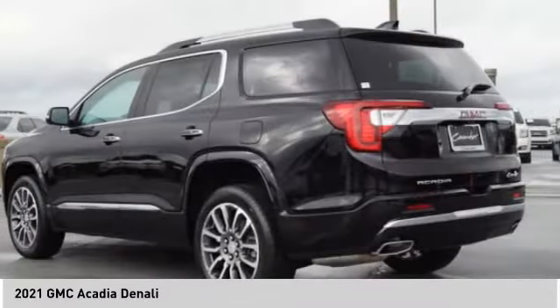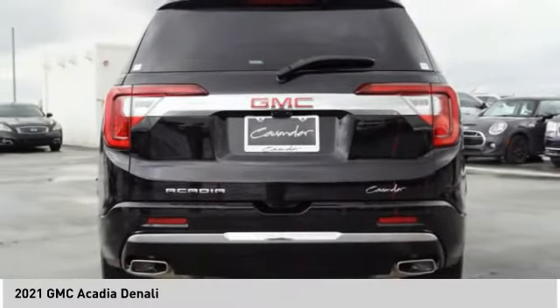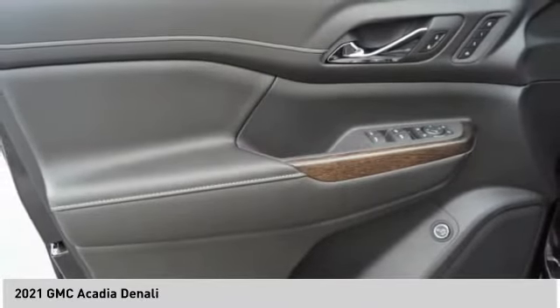Ambient lighting, braking assist, power brakes, and a voice activated navigation system. This beauty will make even your house keys jealous. Drive it today.